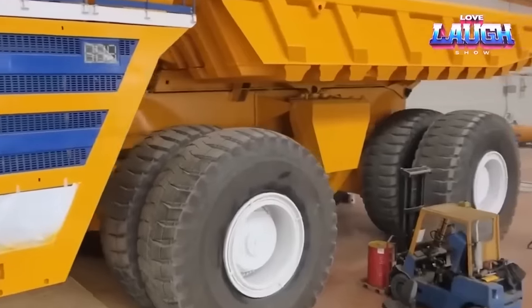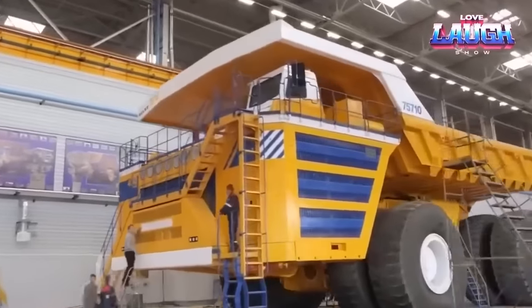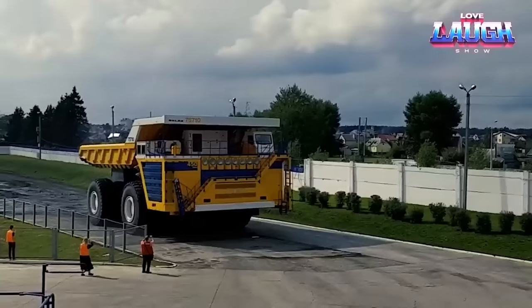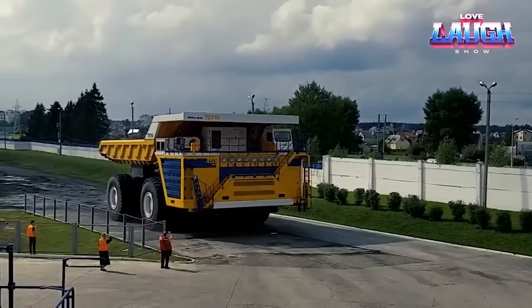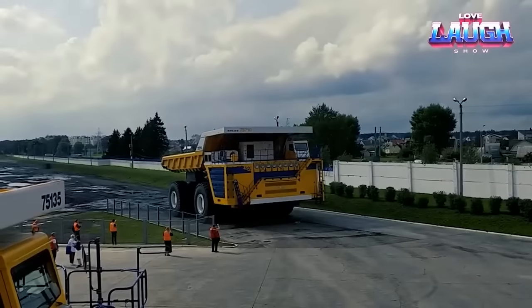It spans over 65 feet in length, towering 26 feet in height and stretching 26 feet in width. Laden, it tips the scales at a jaw-dropping 800 tons, with colossal tires each standing over 13 feet tall.